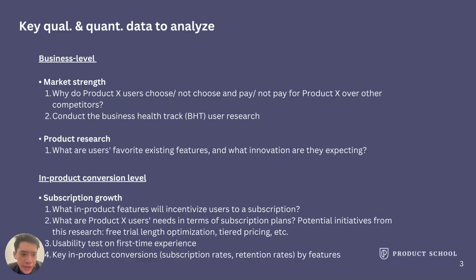For product research, you can ask about users' favorite existing features and what innovations they are expecting. The reason is that we might be relying too much on our own assumptions. You have to make sure that everything you ask your engineers to build is directly relevant to what users want — you have to fix their pain points. Always ask your users what they want in your product so you know your direction.